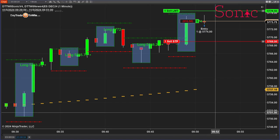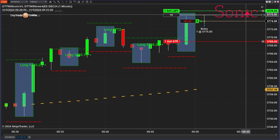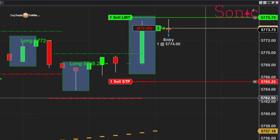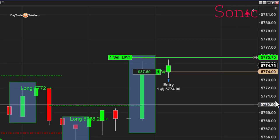All right, so on a one-minute chart, I can see here we have a long trade. 57.74 is the entry — it's actually an exact entry and exactly what the system is telling me. I'm going to expand this out here just a little bit so you can see.